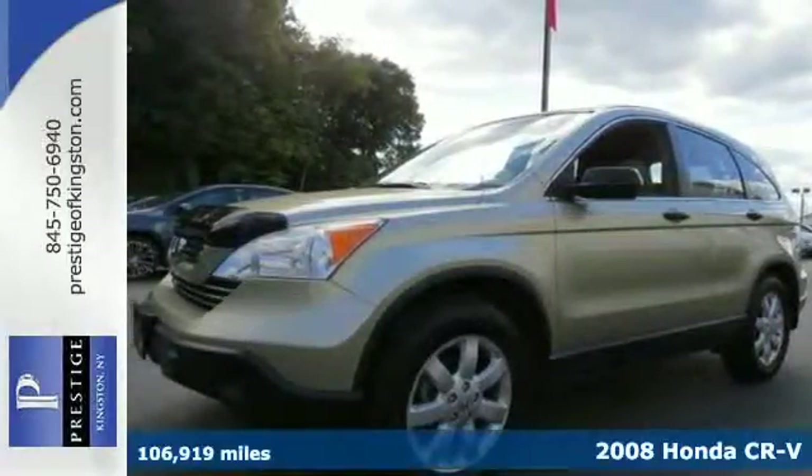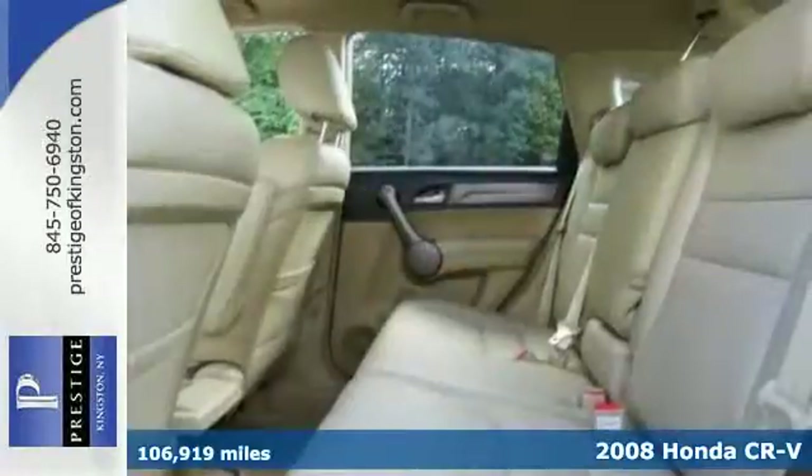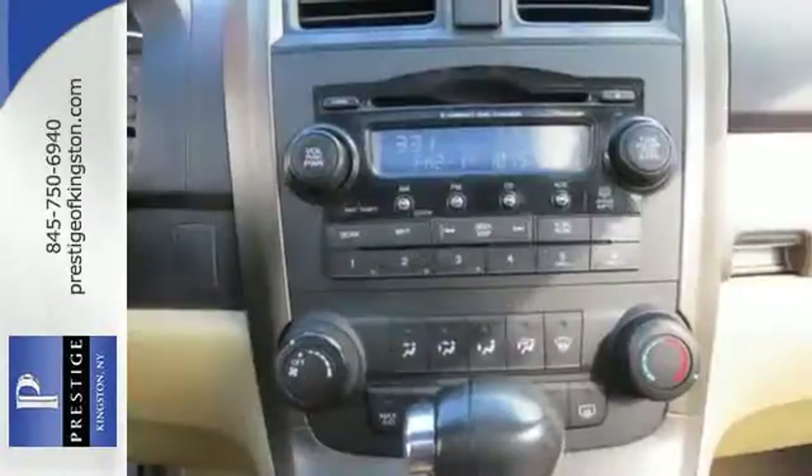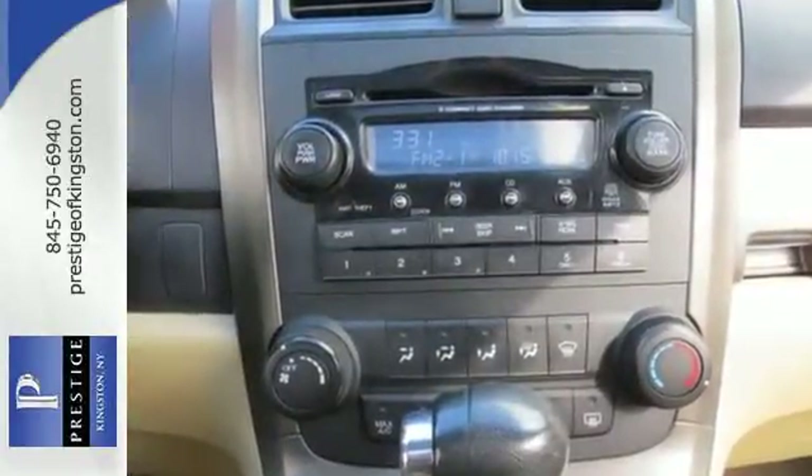We think you'll like this 2008 Honda CR-V. All major safety features are standard on this CR-V, including anti-lock disc brakes, stability control, front seat side airbags, and full-length side curtain airbags.